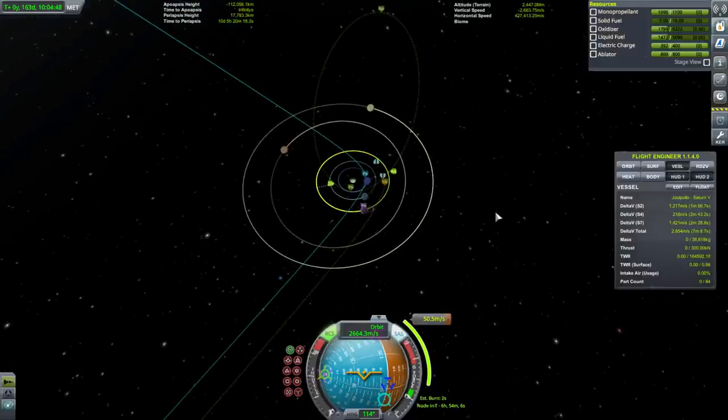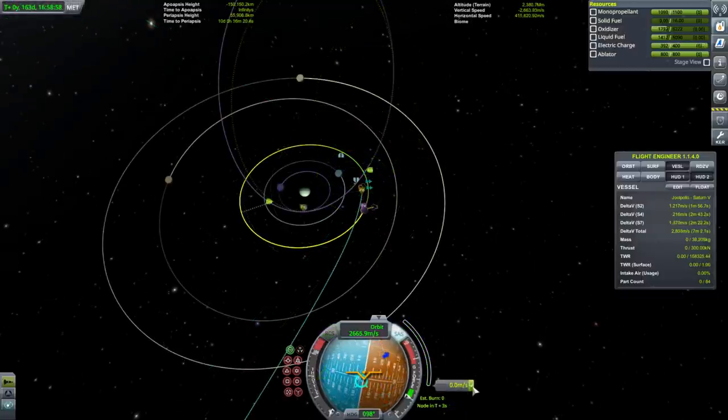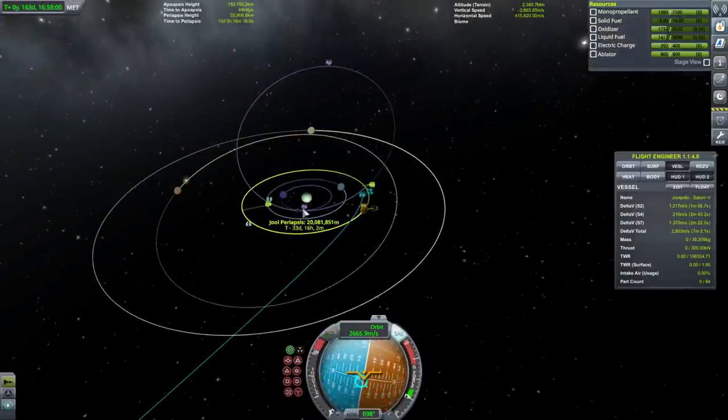Only 50 meters per second for this correction. That looks like the orbit that was advertised.